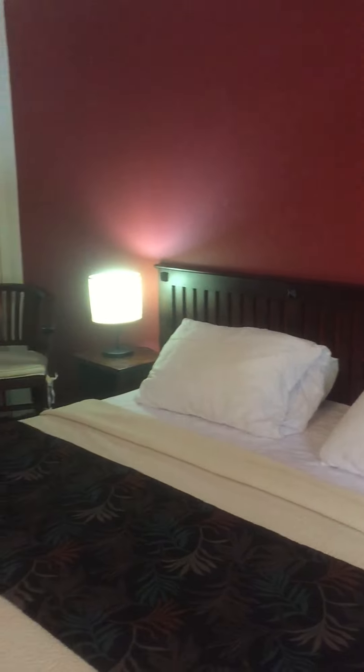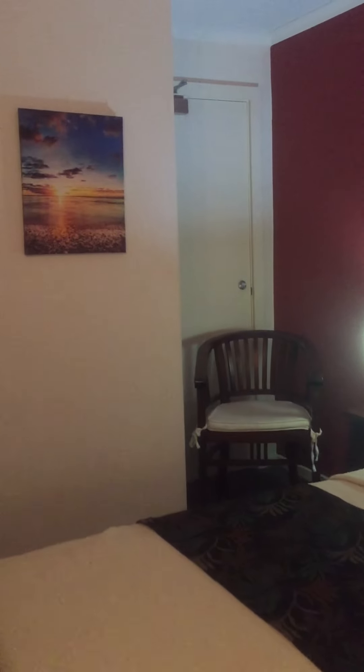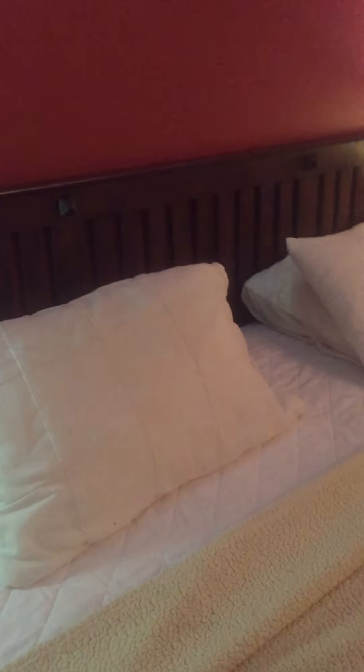Here is a table, chairs, bedside tables, and inside the cabinet we have a mini bar fridge, a toaster, a kettle, an ironing board, an iron, some cupboard space for hanging clothes, and a bath carpet space.